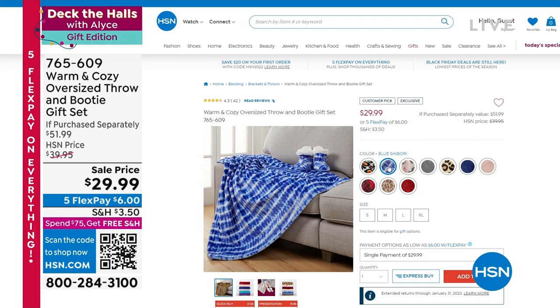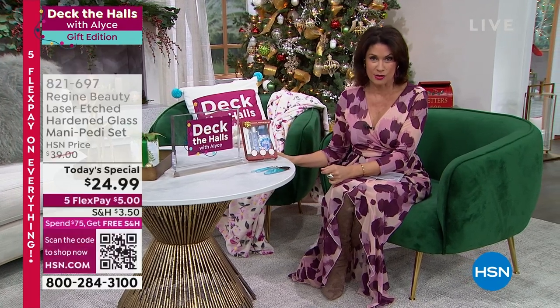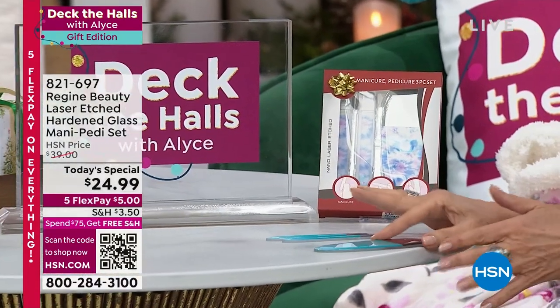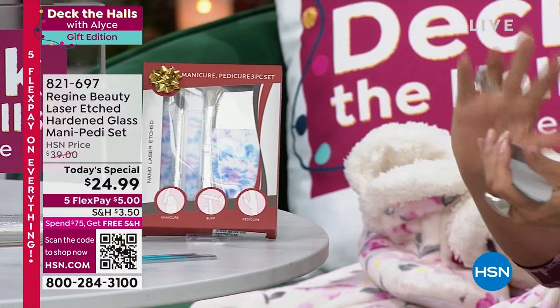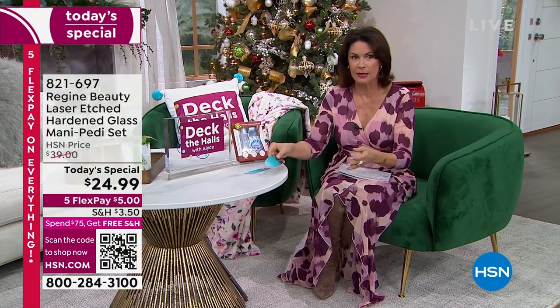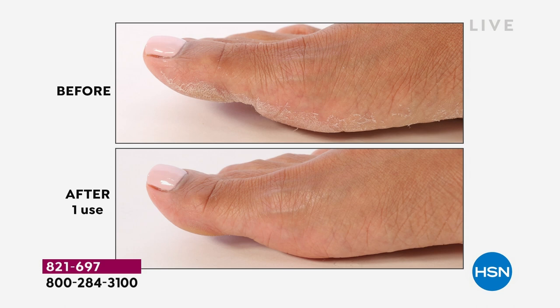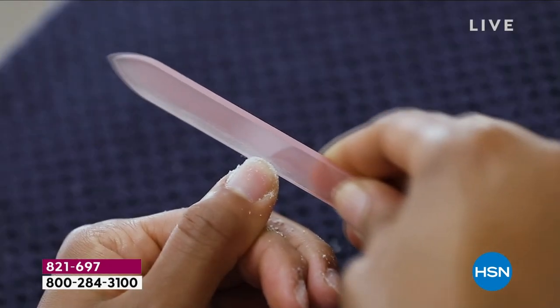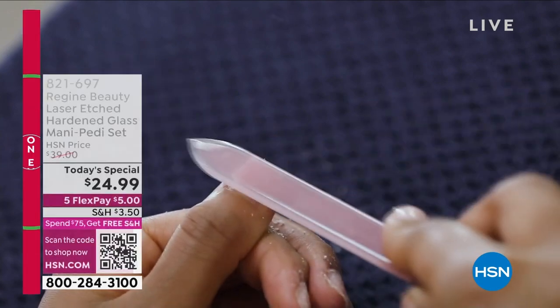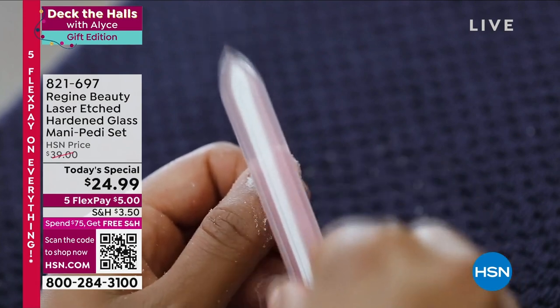Our Today's Special — if you have not seen it, order it early. We are almost halfway through our quantity at nine o'clock East Coast time. These are files unlike any you've ever seen — actually made of glass. You're getting a pedicure file that works on hardened skin, plus two nail files. They file fast, they file effectively, and they polish too. Today's special: $24.99 for all three pieces.